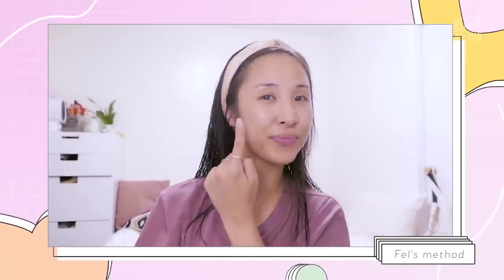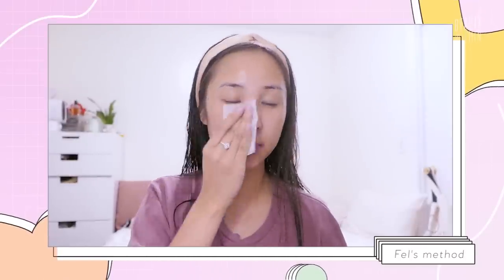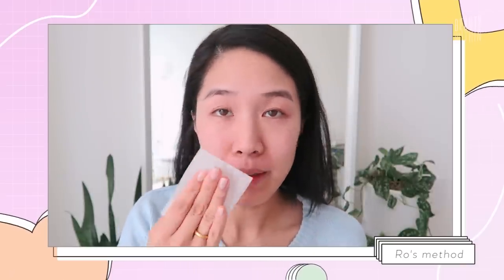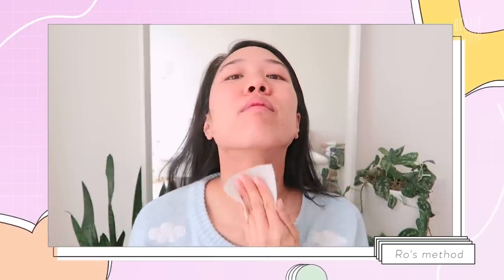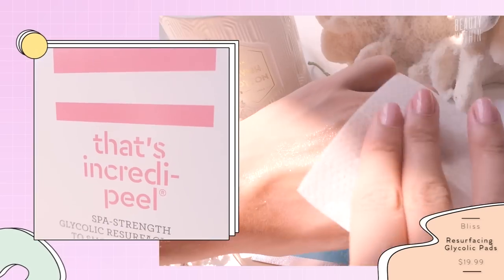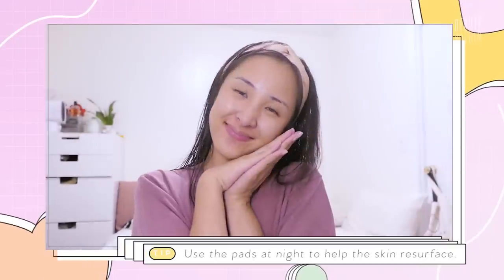Then I go down to really get my neck because the neck is starting to change texture with age, and I really don't want to leave that out. Every brand has its own pad. This one is a patented micro-sponge with encapsulated glycolic acid, controlling the amount that's spread onto your skin overnight. They do suggest you only use this at night because it resurfaces the skin.